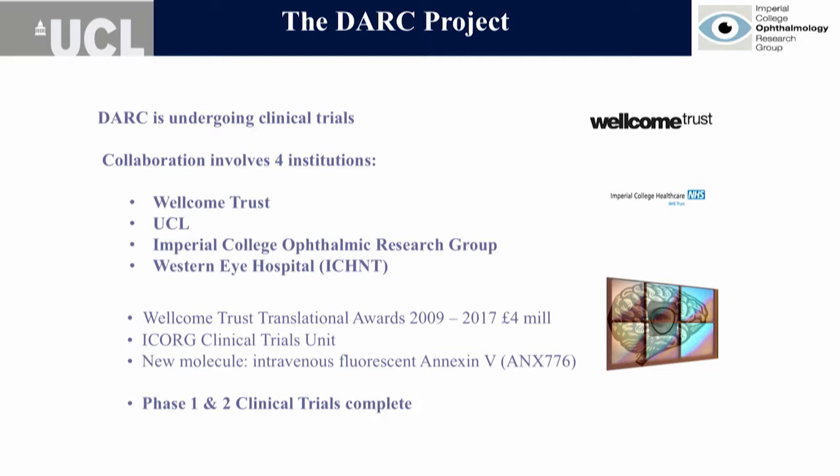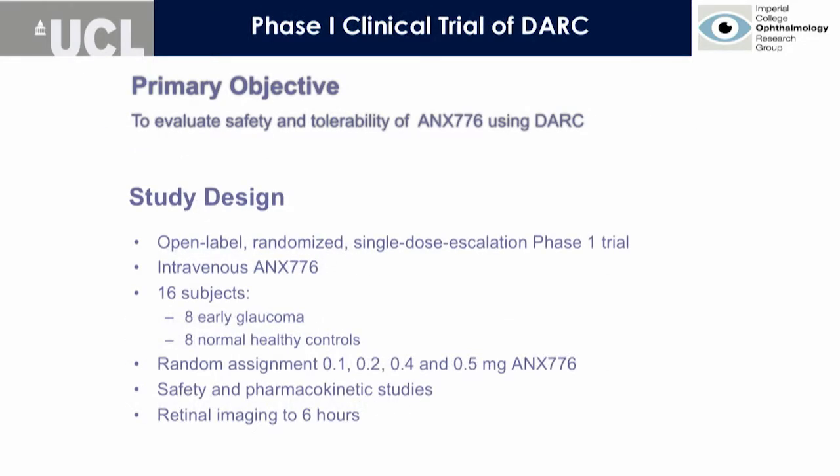We have already completed phase 2b. We received four million pounds from the Wellcome Trust to do so, and I want to share some of those results with you.